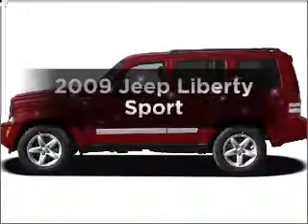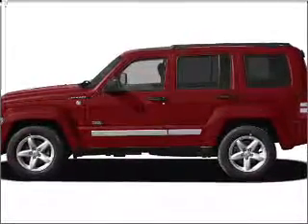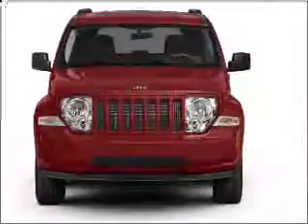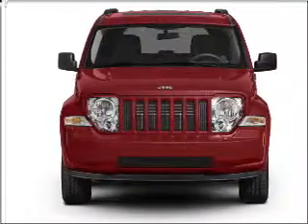Check out this 2009 Jeep Liberty. If you're looking for an automobile with great attributes, look no further. With a reliable six-cylinder engine connected to a smooth shifting automatic transmission, premium wheels lend a distinctive appearance.